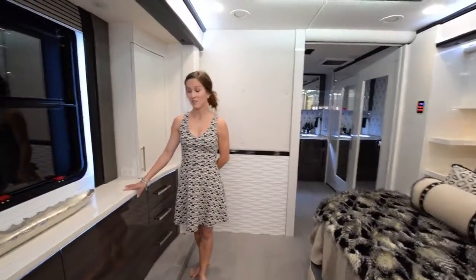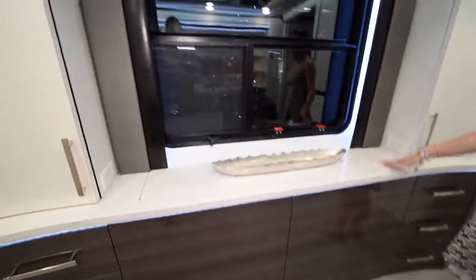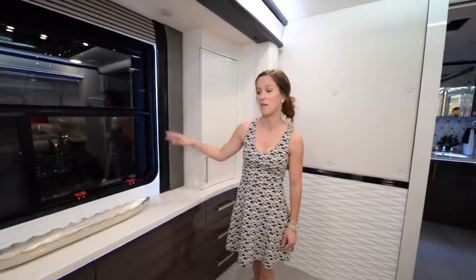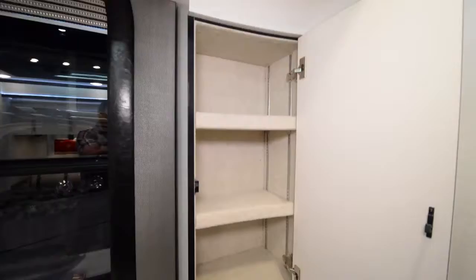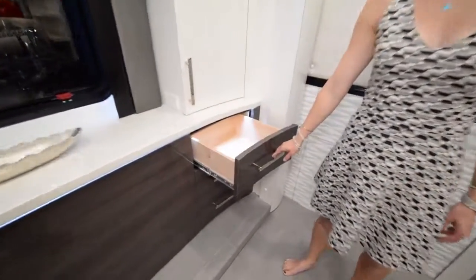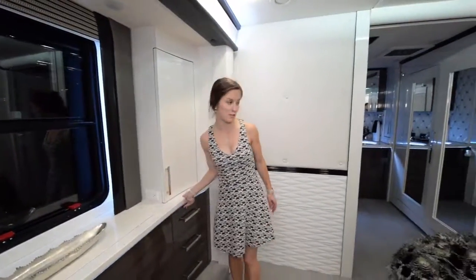Across from the bed, you can't tell because right now it's just a window, but this actually is a pull-out TV. It just pops out with the push of a button. How cool is that? Next to the TV, we have some storage space, some shelving. And then right underneath on either side of the TV slash window are some more drawers for storage. Definitely a lot of room in this unit.